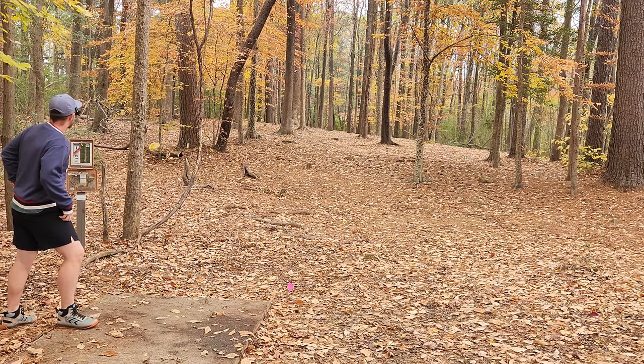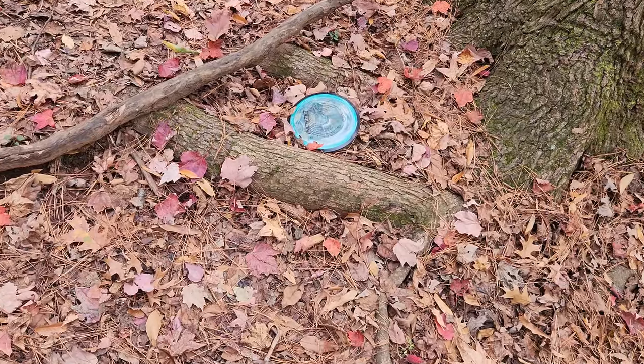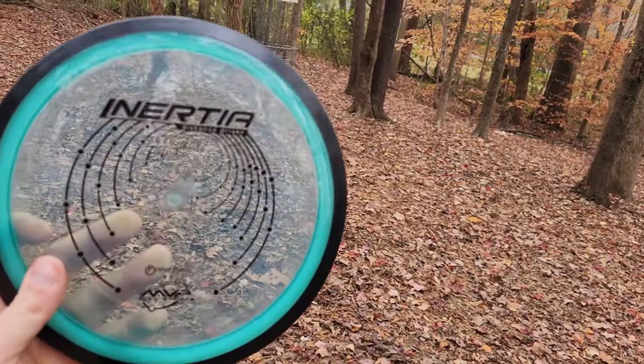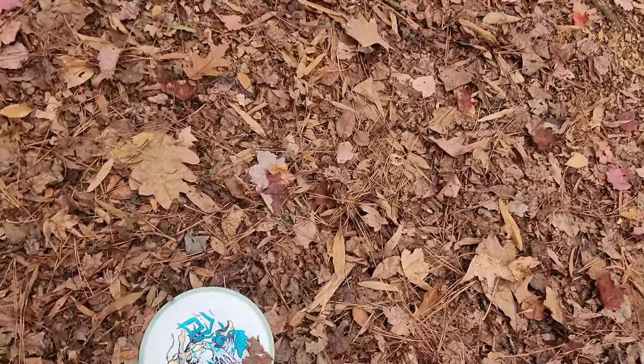I had no expectations going into this, but I already know I'm going to have a really fun time throwing those two discs. Unbelievable first two shots of the day. This inertia — based on the way that it felt, I thought it was going to be a lot more stable, but that thing flipped up to absolute perfection, and the rhythm did the exact same thing.